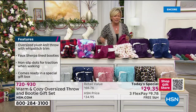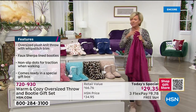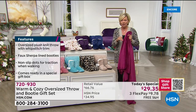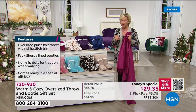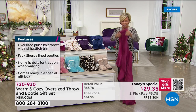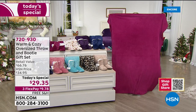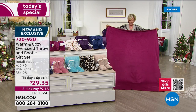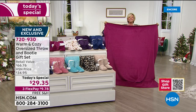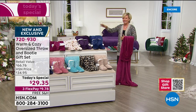This is the biggest throw we've ever done. I think last year it was the smaller throw — a normal size 50 by 60 — at this same price. Look at this — it could probably fit a queen size bed, it's that big. I'm going to call it more of a blanket than a throw this year because it is oversized.